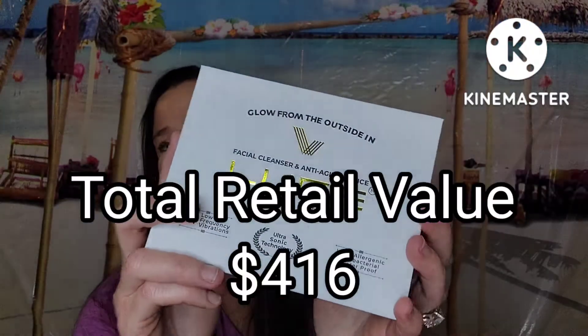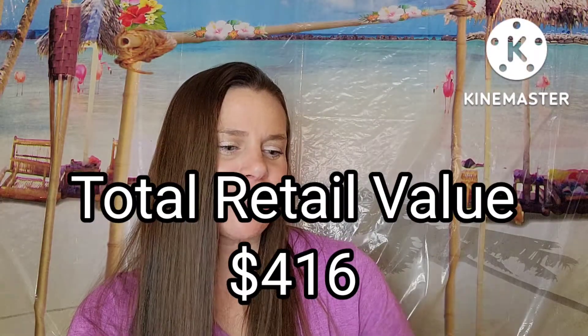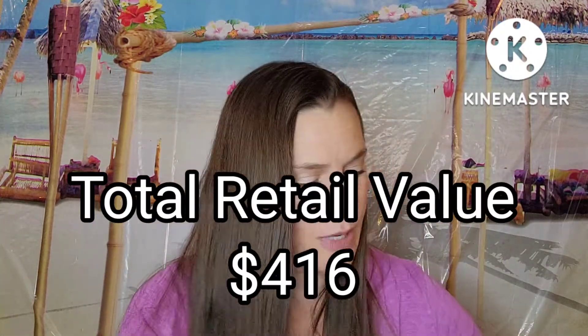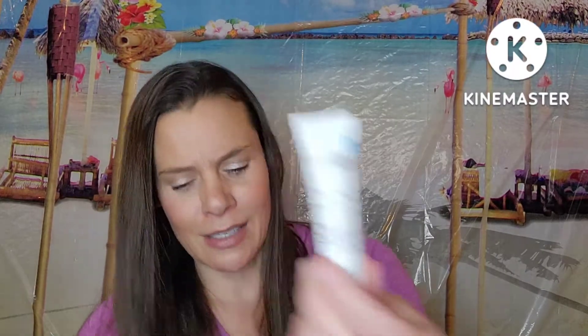I think July was pretty good. We got the Facial Cleanser and Anti-Aging Device — you can also use it to rub your serums in. We got a highlighter, an eyeshadow palette, this awesome Needleless Deep Wrinkle Concentrate, and the Symbiosis London eye mask — supposedly worth about $100. So July was not a bad month at all. Let's move into June.